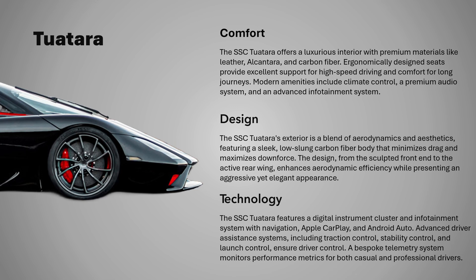The SSC Tuatara is packed with state-of-the-art technology to ensure peak performance and driver engagement. The digital instrument cluster and infotainment system provide real-time data and connectivity options, including navigation, Apple CarPlay, and Android Auto. Advanced driver assistance systems, such as traction control, stability control, and launch control, ensure that the driver remains in full command of the car's immense power.